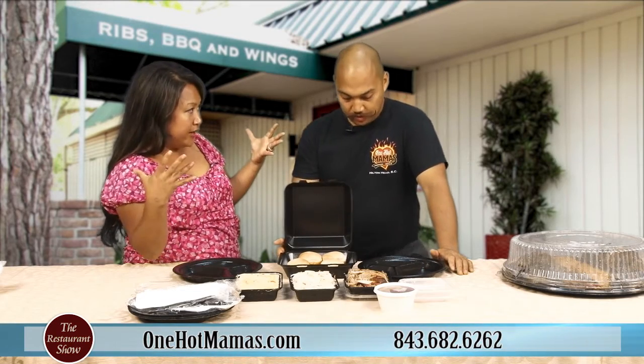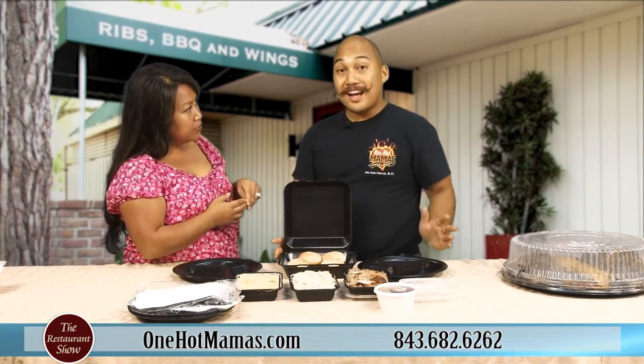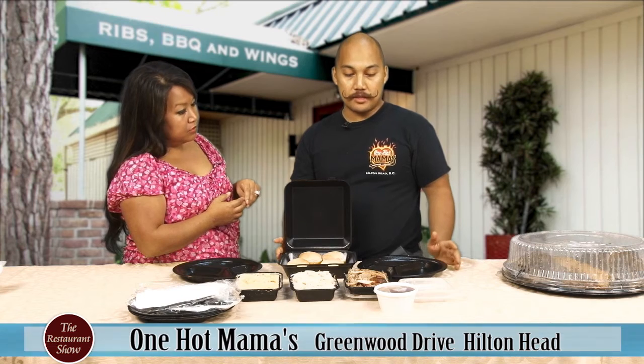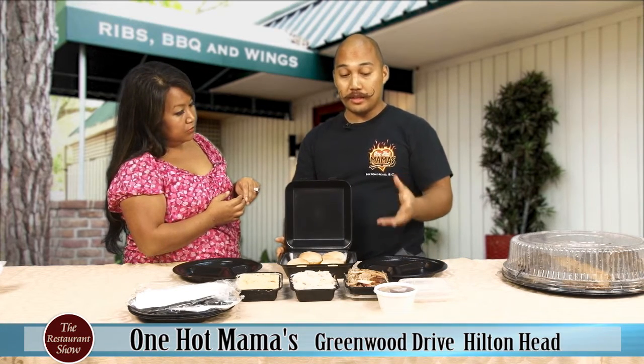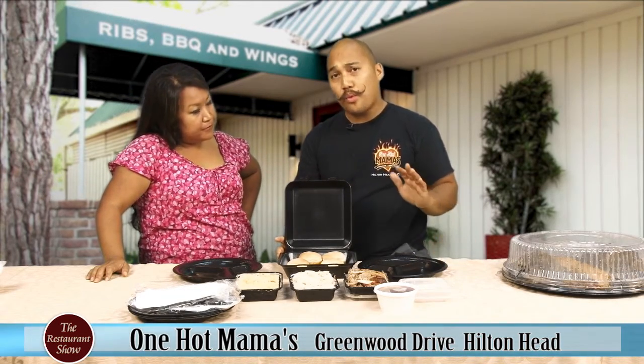The pork takes a while to cook, so if you have a big party, depending on the size — it takes 20 hours for us to put in the love and care that needs to flavor that barbecue. Anything over 20 to 30 people is where we really need to make sure that we have the pork just for you.